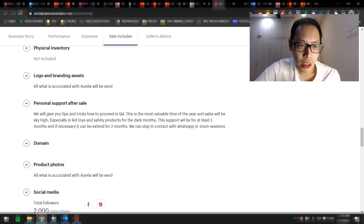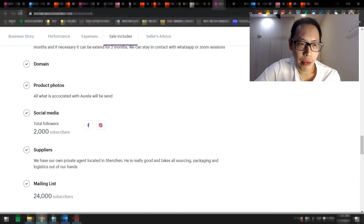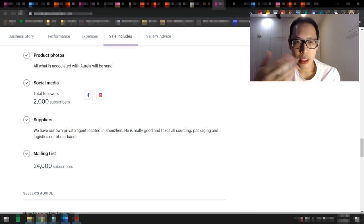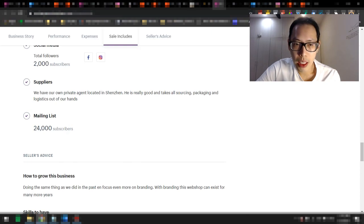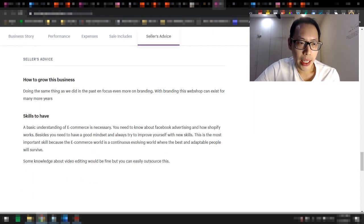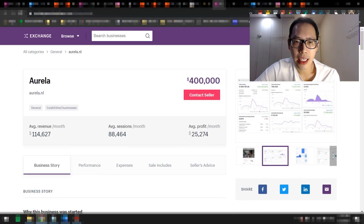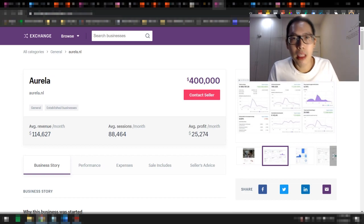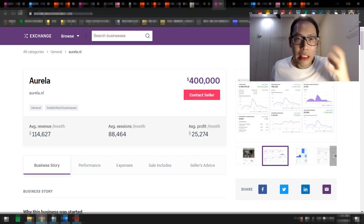They will also include the logo, personal post-sale support, and some product photos. Looking at their social media following, as I mentioned, they only had 2,000 followers when this listing was up. Their supplier is their own private agent located in Shenzhen who takes care of all the sourcing, packaging, and logistics. They also have a pretty huge mailing list of about 24,000 after around a year of work. They're actually selling the business at $400,000. I'm not telling you to buy it, but this shows you that you can use a store listing as an exit plan — list on Exchange Marketplace at a decent valuation.